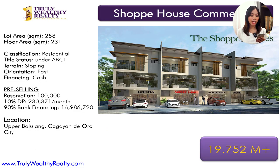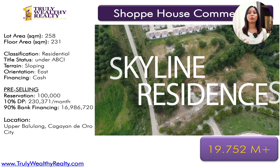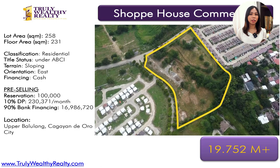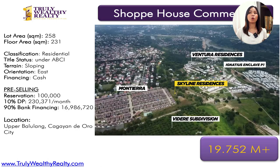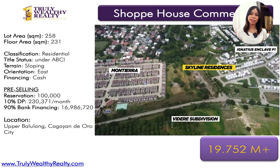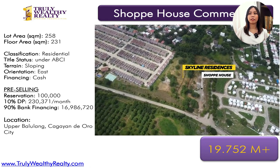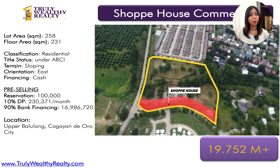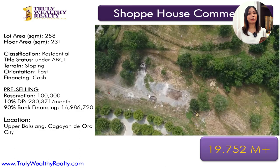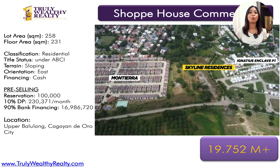For the pre-selling projects, we have Skyline Residences. They offer either lot only or with building — if with building, it's around 20 million; if lot only, it's around 9 to 10 million. It's a mixed-use development. The first floor must be used for commercial use, and the second and third floors can be for commercial office space or residential use. So you can live on the third floor, use the first floor for business, and have your office on the second — a three-in-one property. It's great for millennials or business-minded individuals who want to put it all in one space.